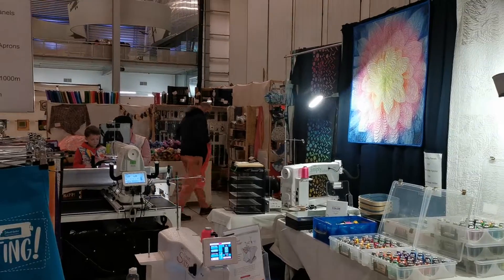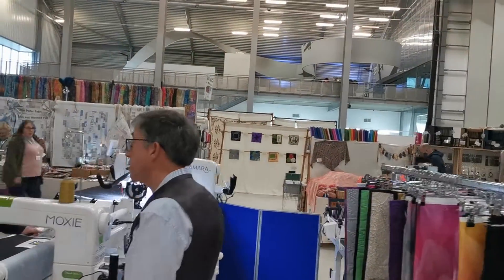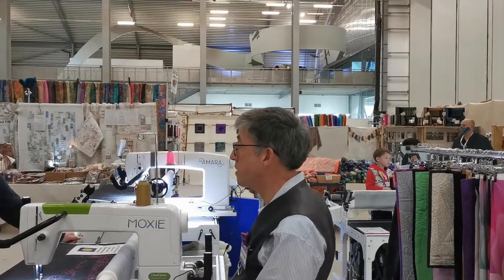Here we are at the Duxford quilt show. I'll put this up on our Facebook page and YouTube. I'm just going to go and see how Balthazar's quilting is going, so I'll catch up with you later.